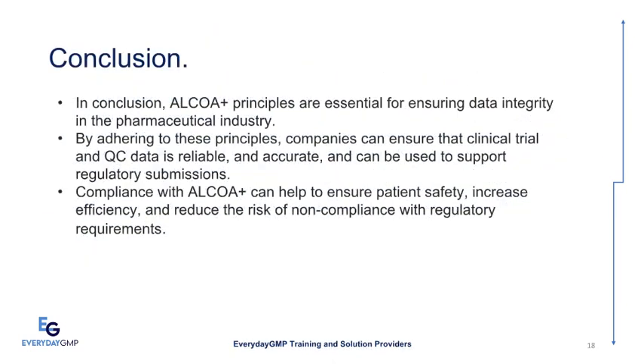In conclusion, ALCOA Plus principles are essential for ensuring data integrity in the pharmaceutical industry. By adhering to these principles, companies can ensure that clinical trial and QC data is reliable and accurate and can be used to support regulatory submissions. Compliance with ALCOA Plus can help to ensure patient safety, increase efficiency, and reduce the risk of non-compliance with regulatory requirements.